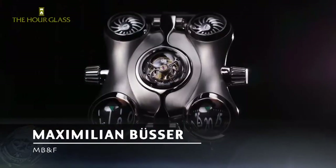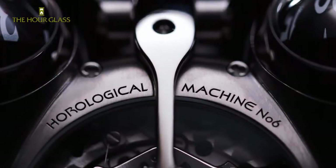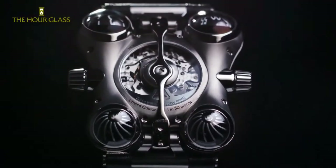Max, what sets your brand apart from other timepiece brands? What's really different for us is that it's a 3D kinetic sculpture which is using watchmaking and high-end historical watchmaking to create that piece of art.